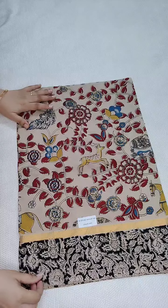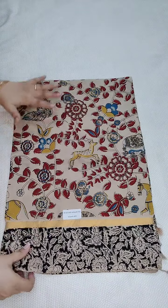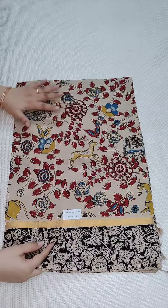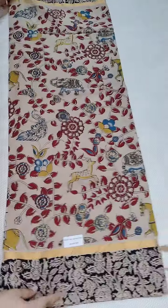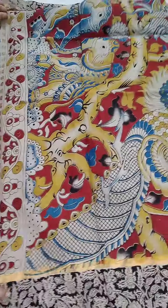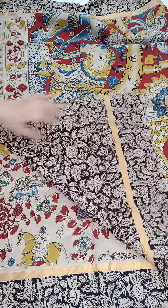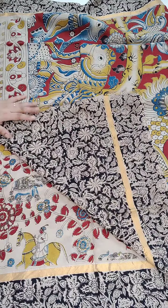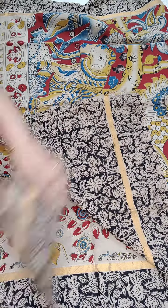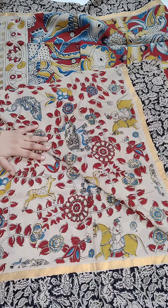This is a cream and black color combination with the Kalankari printed blouse. These are also the same price — 1600, free shipping all over India. Coming to the pallu part, and this is the black color printed blouse.